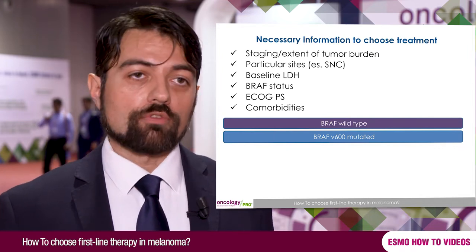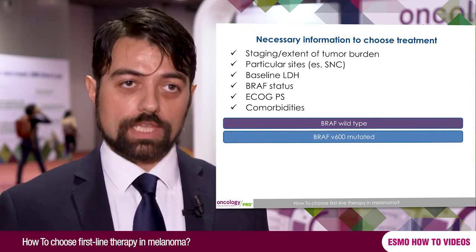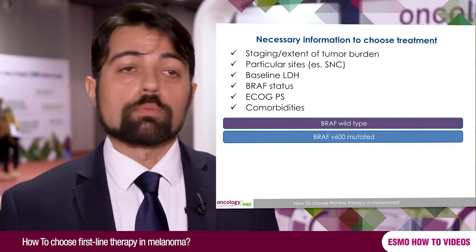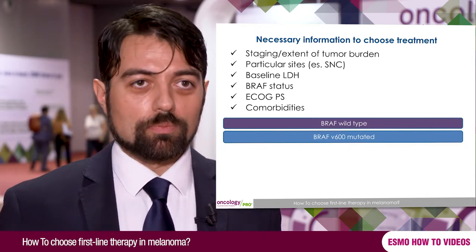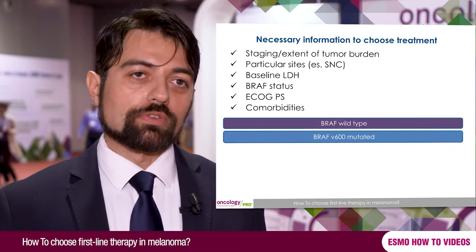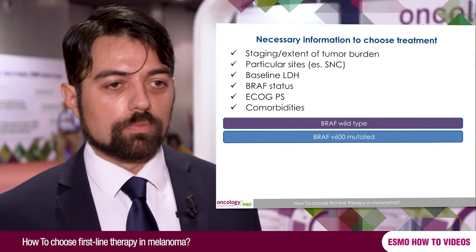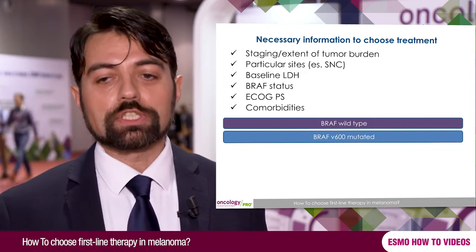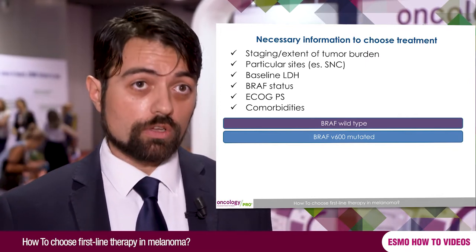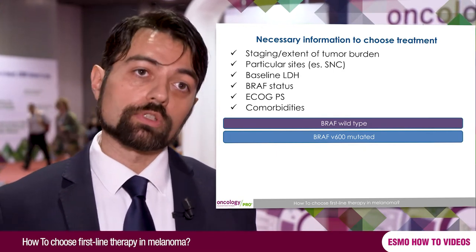It's important to have some baseline lab values, like LDH, because LDH is a very important prognostic factor. It's important to have BRAF mutation status, obtained from metastases of melanoma, in order to divide patients into BRAF mutant and BRAF wild-type groups. It's also important to have awareness of the clinical condition of the patient, because ECOG performance status is a really important prognostic factor.